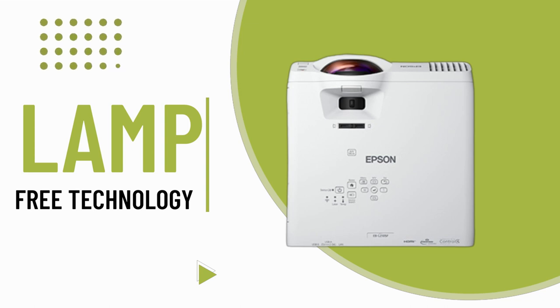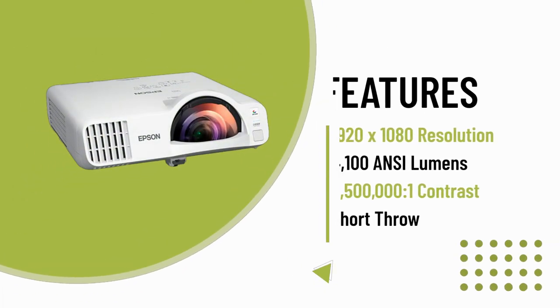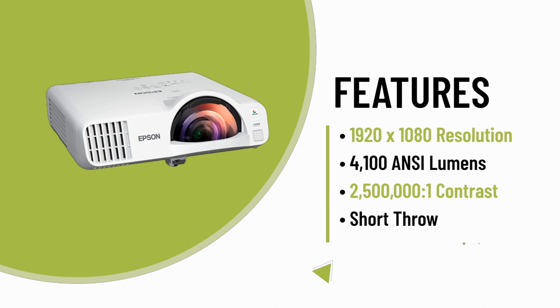Its bright, clear images engage students from any corner of the classroom, encouraging active participation in presentations. Engineered for reliability, the PowerLight L210SF features a 20,000-hour laser light source with virtually no maintenance required.